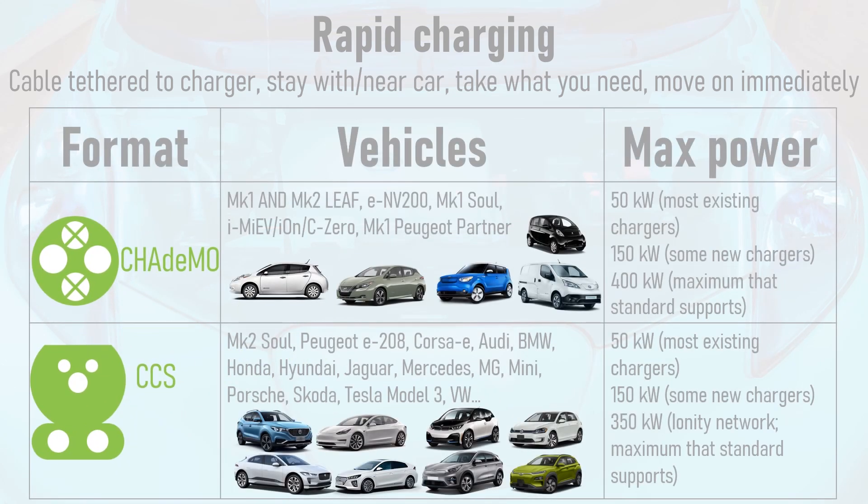Vehicles that use CHAdeMO include both the Mk1 and Mk2 Nissan Leaf, the Mk1 Kia Soul, the iMiEV, and the ENV200 van. CCS is used by the Mk2 Kia Soul and just about every other EV on the market, including Volkswagens, the Tesla Model 3, the BMW i3, Hyundais, the Kia e-Niro, the MG ZSEV, the Peugeot e208, the Vauxhall Corsa E, and the Jaguar I-Pace. CCS is winning the format war in Europe. If CCS looks somewhat familiar, that's because the upper part has a Type 2 socket for destination charging — hence the name Combined Charging System — with two large DC pins at the bottom used for rapid charging.